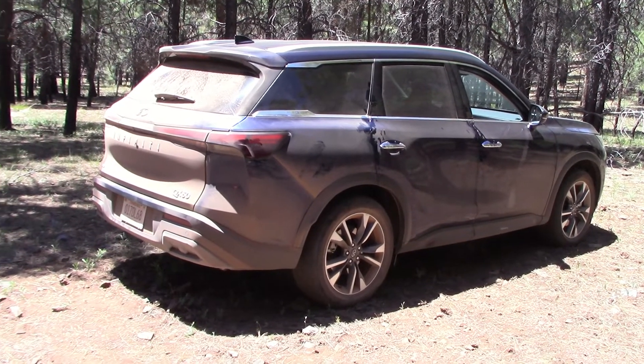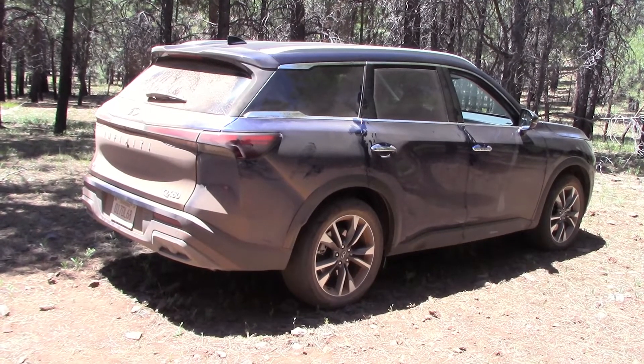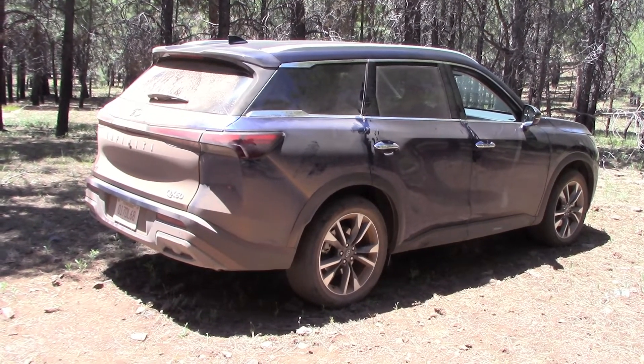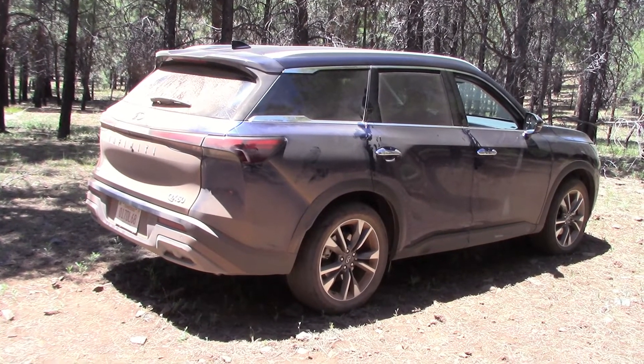That concludes our headlight test and night drive. If you want to see our entire road test — we did a week of driving, racking up lots of miles with fuel economy figures — just click the link that's coming up and watch the whole thing.